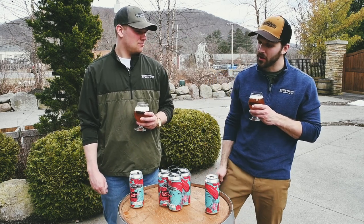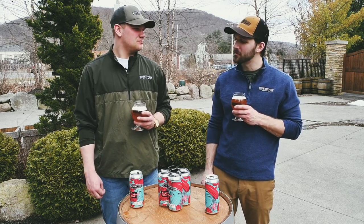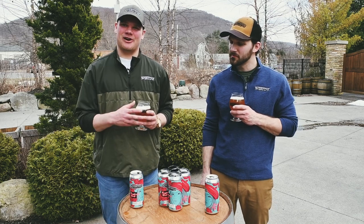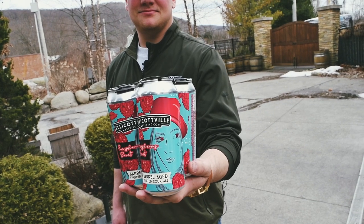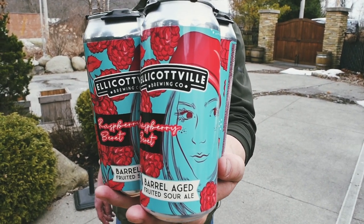Even if you don't drink it right away, it might not be there the next time you go, so keep an eye out for it and enjoy. I myself am very excited to have Raspberry Beret back in our lineup — find it at your local Tops, Wegmans, and Consumers, and any place you can find great craft beer in western New York. Cheers.